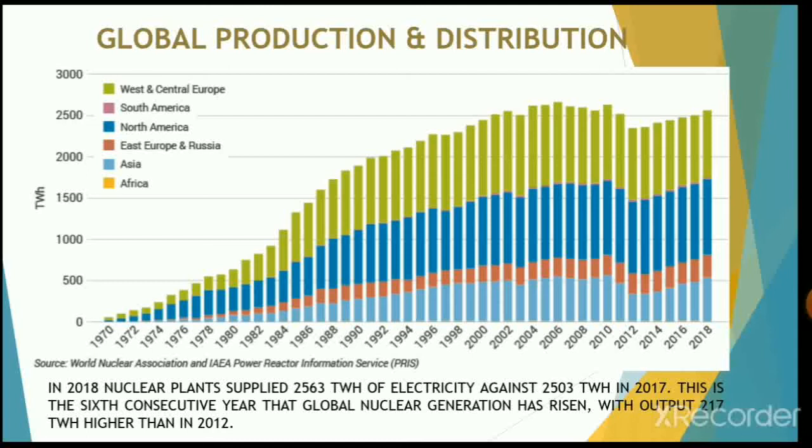Among the developing countries investing in nuclear power are Egypt, Brazil, Iran, Iraq, South Korea, India, Pakistan, Taiwan, and Argentina. In 2018, nuclear plants supplied 2,563 terawatt-hours of energy, compared to 2,503 terawatt-hours in 2017. This was the sixth consecutive year that global nuclear generation rose, with output 217 terawatt-hours higher than in 2012.